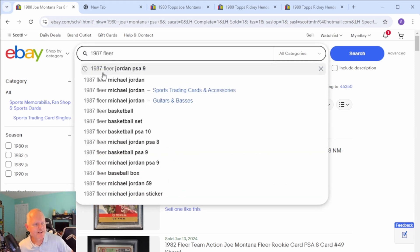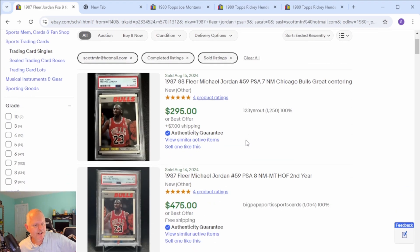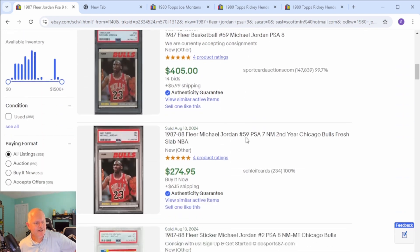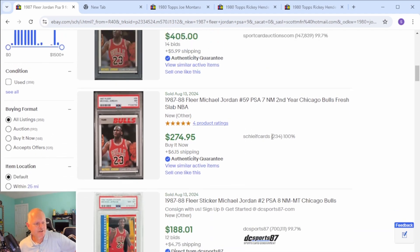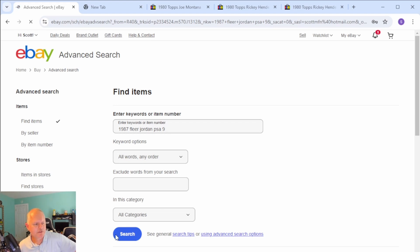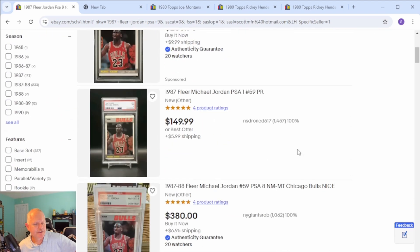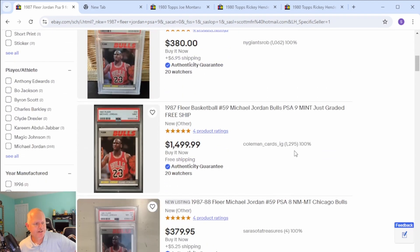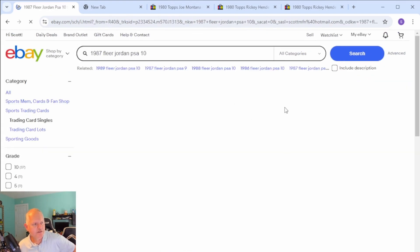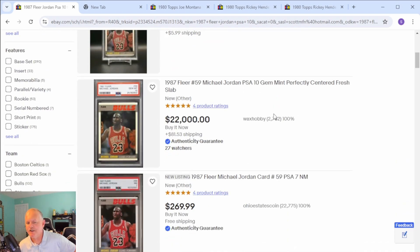For the '87 Fleer Jordan PSA nine — a seven sold for $300, an eight sold for $475. Not seeing any nine sold. There are none even listed as a nine — there we go, $1,500 as a nine. Don't think that card will get a 10, but I think that's like a $20,000 card as a 10.